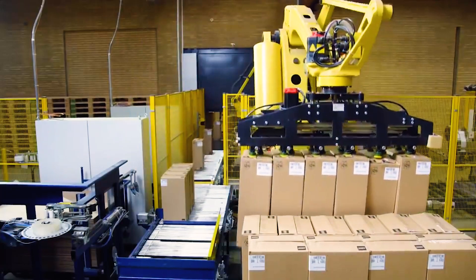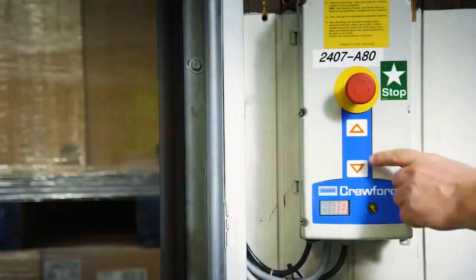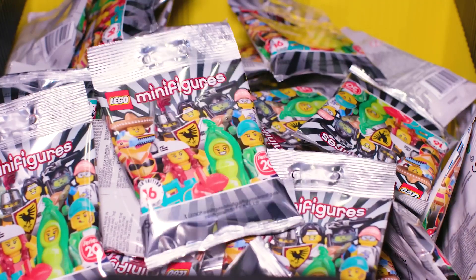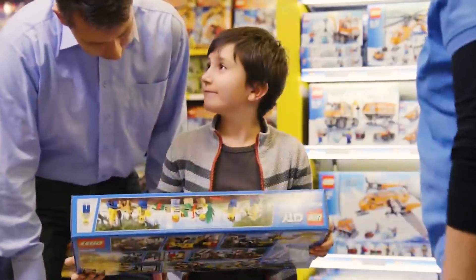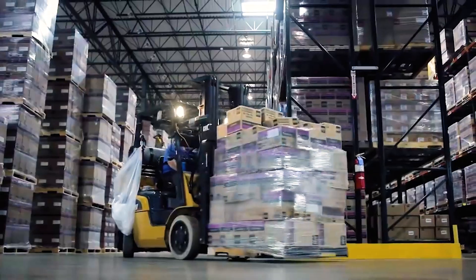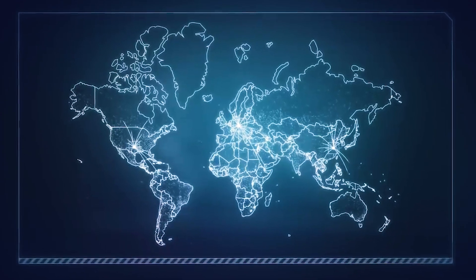Lego's distribution system is an elaborate and effective network that spans the globe. From the manufacturing floor, packaged sets are transported to storage facilities and prepared for shipping. Designed to be as swift and reliable as possible, this network — including partnerships with shipping companies and logistics firms — ensures that new kits reach store shelves and online retailers in time for product launches and peak shopping seasons, allowing Lego to distribute its products to over 140 countries.